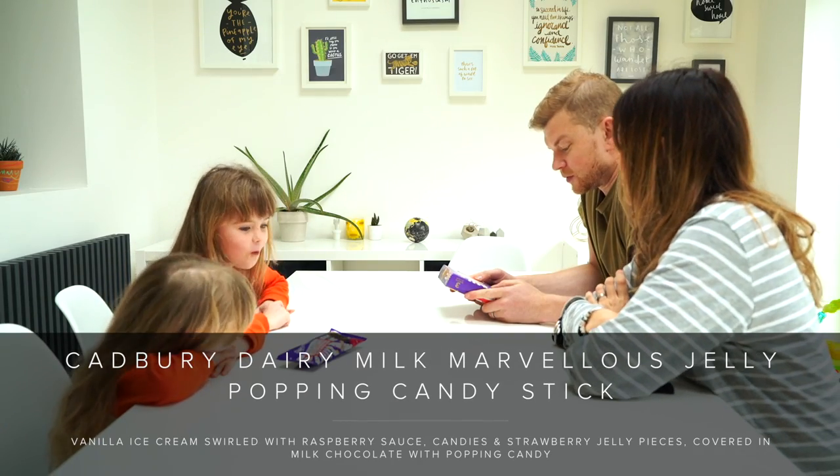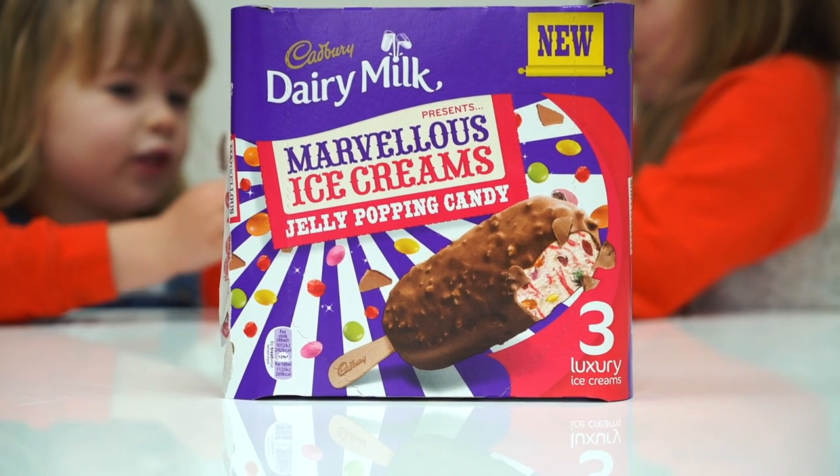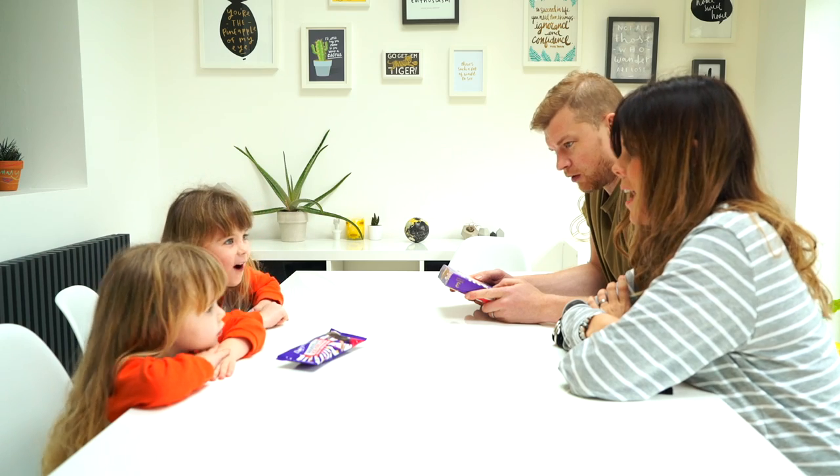This is the next one we're trying. There's vanilla flavoured ice cream swirled with raspberry sauce, candy coated milk chocolate pieces and strawberry jelly pieces, covered in milk chocolate with popping candy. Wow.